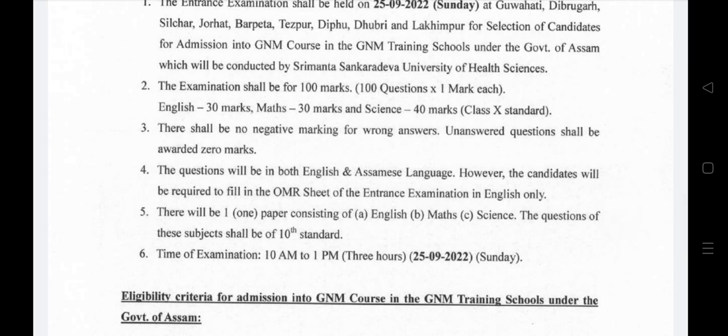The examination is 100 marks in total. English is 30 marks, Maths is 30 marks, and Science is 40 marks. The basic questions cover topics like LCM, HCF, and basic maths from classes 11 and 12. There is a lot of basic knowledge expected in English, Maths, and Science.